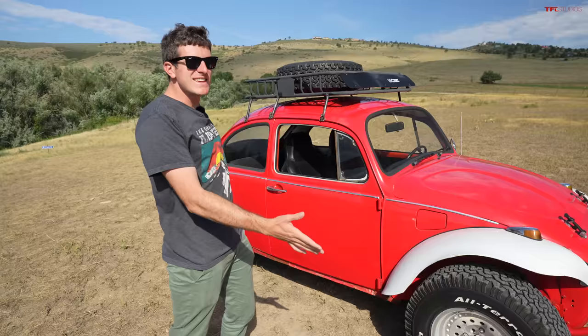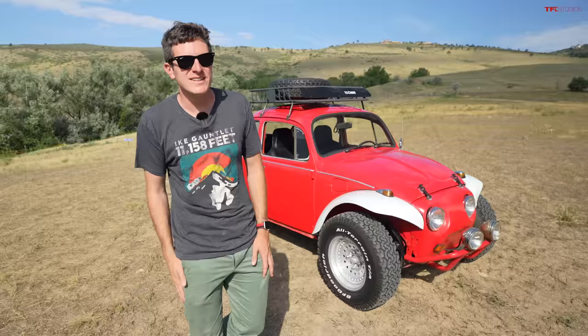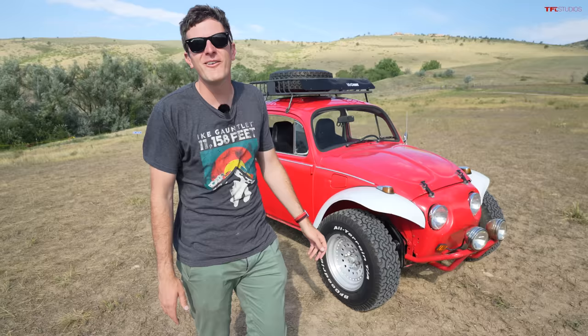As much as I do like the originality of an unrestored survivor bug, this thing is way more fun. You can zoom it around everywhere, take speed bumps at 50 miles an hour, and it's just an absolute blast. If I only had a few thousand dollars to spend on a Volkswagen, don't go for the beautifully preserved original — do this. You're going to have more fun, get more smiles and laughs, and it sounds freaking cool. Let me know what you think in the comments below. See you in the next video.